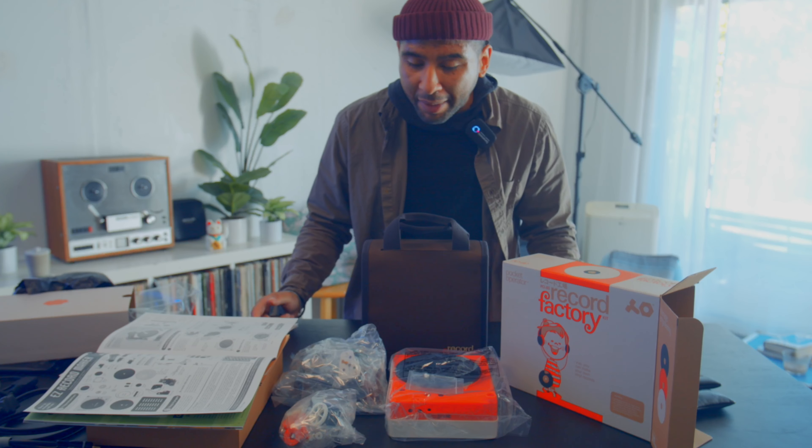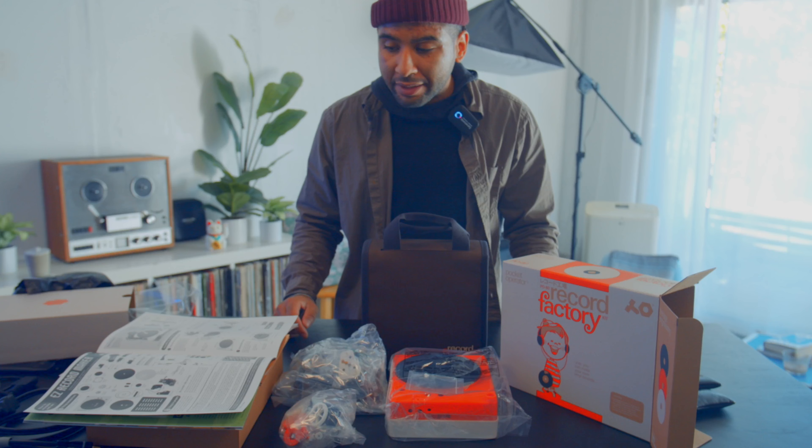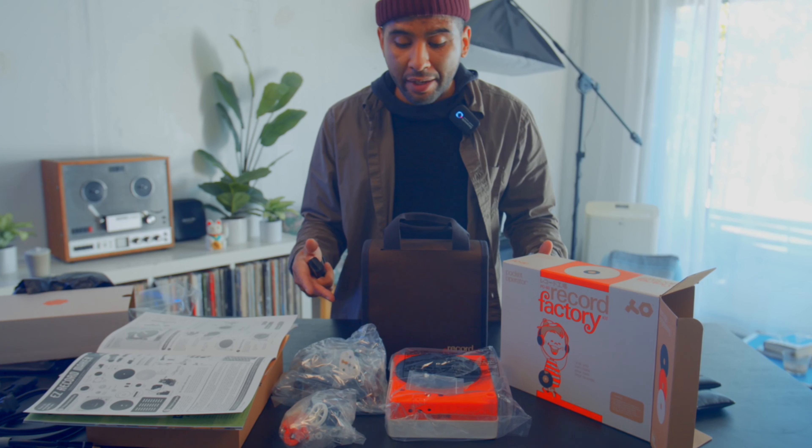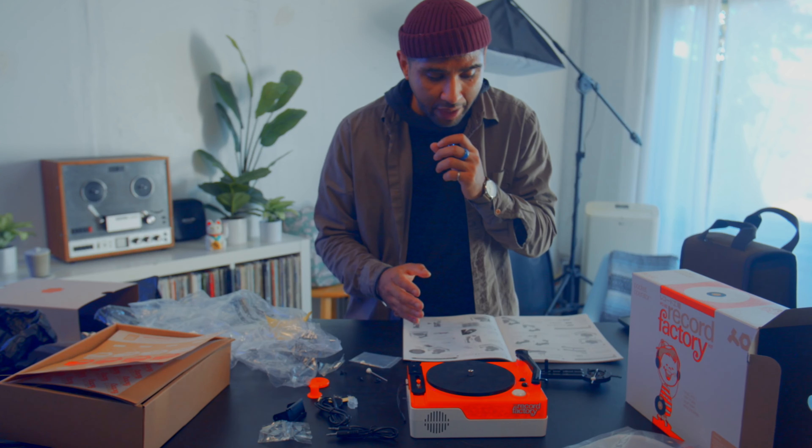So that's everything in the box. If you are wondering what's in the PO-80, it is a record maker — a mini record maker — so you make these little mini records.